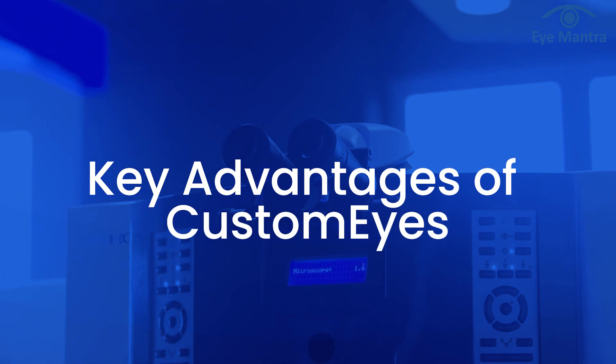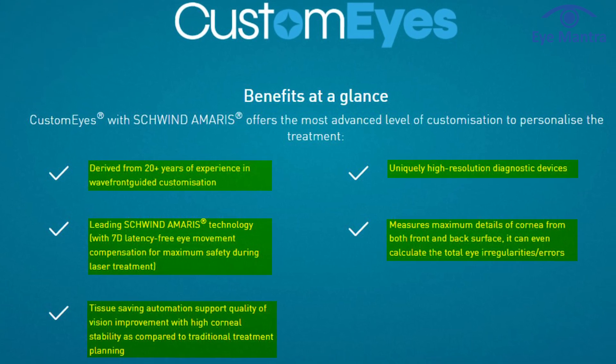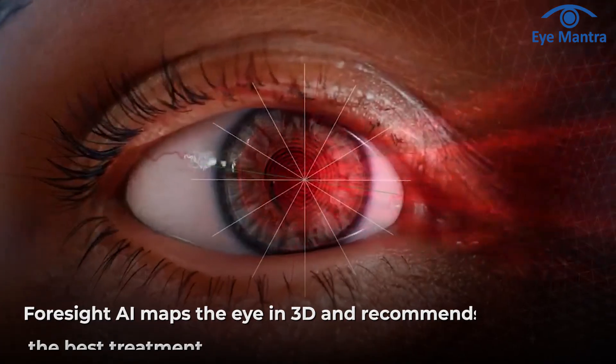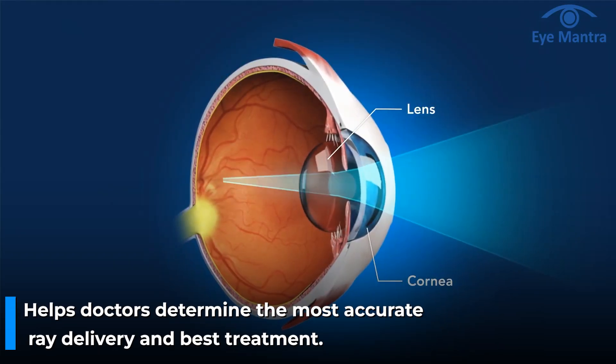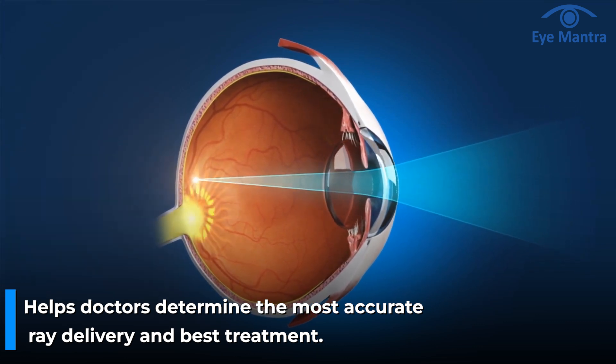CustomEyes offers several unique features that no other laser system provides. First is AI-based treatment planning. CustomEyes operates with the latest Foresight treatment planning software — an AI-powered system developed by Schwind. This software creates a 3D map of the eye and calculates the best treatment approach by evaluating all possible methods. Surgery outcome can be visualized even before the procedure, and doctors can accurately determine which treatment will deliver the most precise laser correction, ensuring the best possible result for the patient.